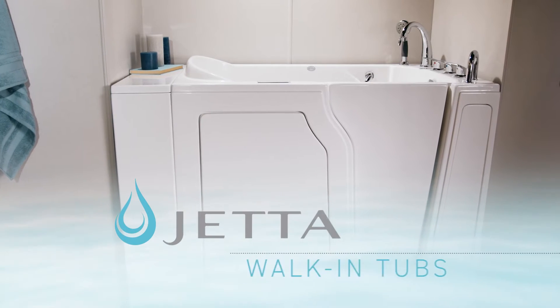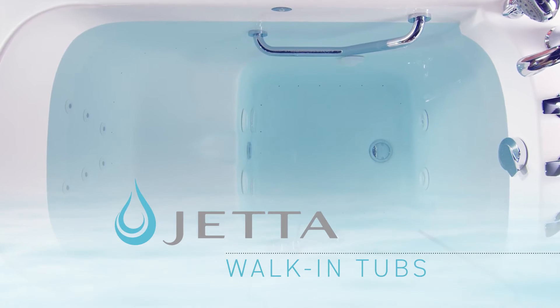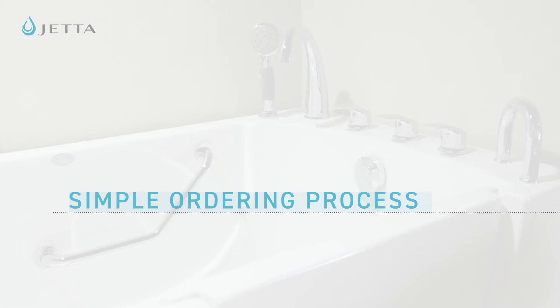Picking the right walk-in tub is a big decision, but we believe it doesn't have to be a complicated decision. That's why we've designed a simple ordering process to help you make sure you get the right tub set up just the right way for you.